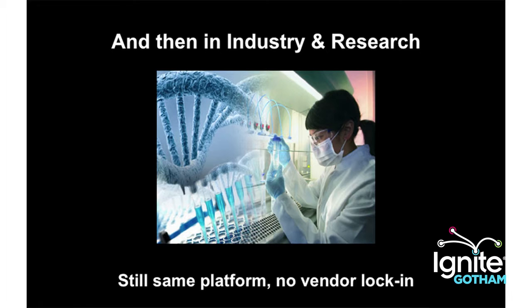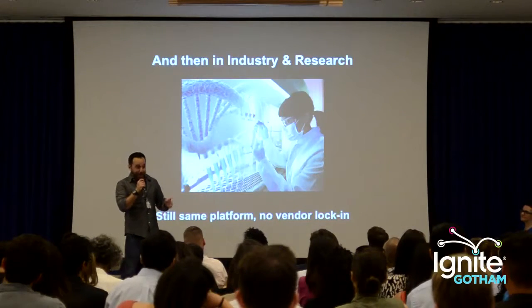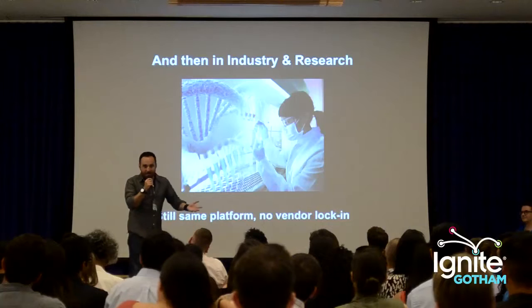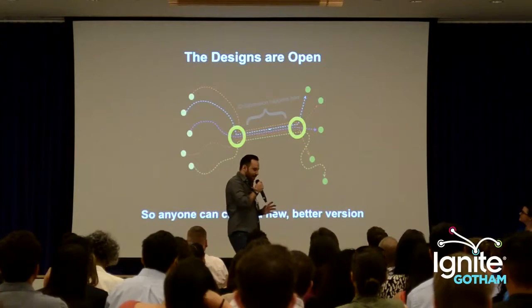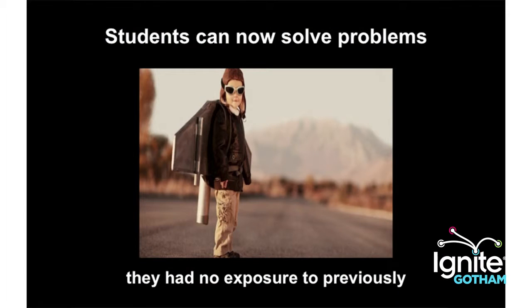Once they're using it in school, they can start using it in industry. And because it's open source, there's no vendor lock-in and no licensing fees. This is how Autodesk won CAD, by the way — they gave it to schools, schools taught the students with it, and now students ask for it because it's what they know. The big power of open source is that anybody can get it, modify it, share it, and contribute back — that allows for all these different kinds of designs.